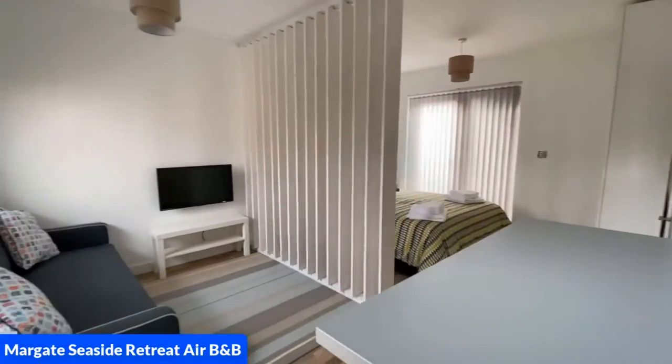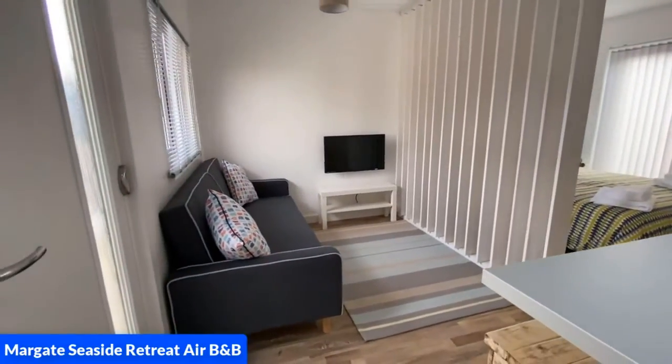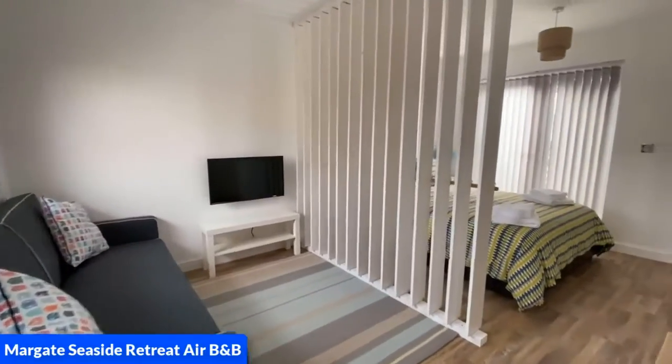We're now going to turn around to look into the lounge which comprises of a sofa bed and a TV which pulls out also.